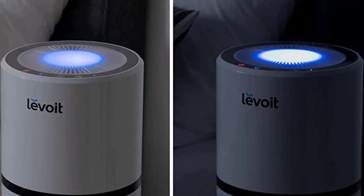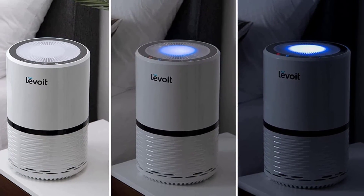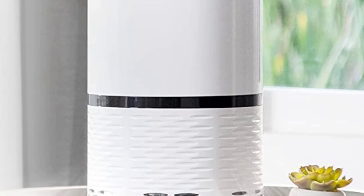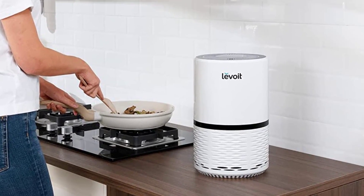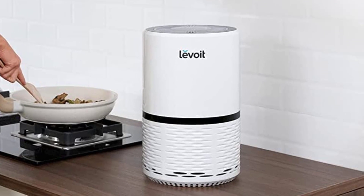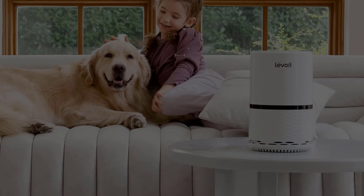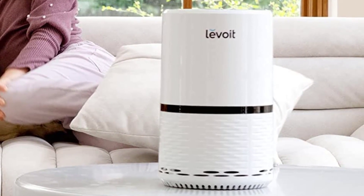The Levoit Air Purifier for Home has a unique compact size and contemporary design, making it suitable for both small and medium-sized rooms. It also has a smart filter change reminder with an indicator to remind you when the filter needs replacing. It offers two levels of brightness, so you can increase the light at night or turn it off completely when going to bed. The only drawback is that its filters should be replaced after six months.